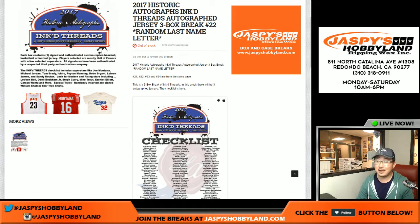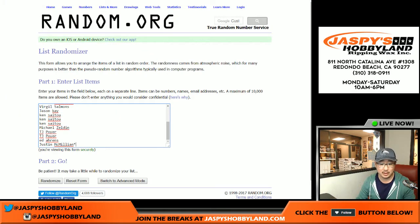Good evening, everyone. Joe for jazpishhobbyland.com here. A three box break of Historic Autographs Inked Threads. This has been a popular one. Big thanks to all these folks right here. This is break 22 from jazpishhobbyland.com.